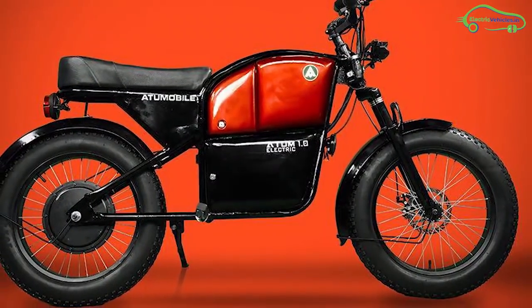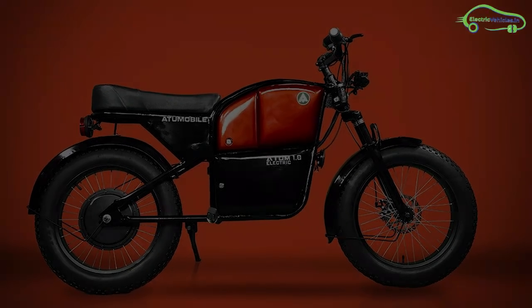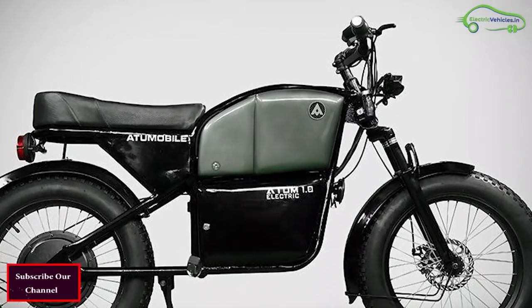It is a lightweight bike but strong enough to bear a load capacity of 150 kgs. The adjustable handle gives more flexibility to the rider, and the digital speedometer shows battery capacity and speed.